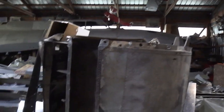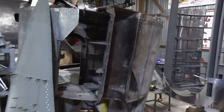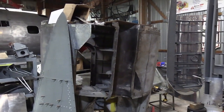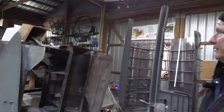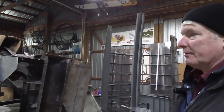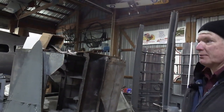Engine nacelle number three is the one that has the landing gear in it, so it's a pretty robust structure, and it's finally coming back together. This is engine nacelle number four — both of these come off the right wing. This one will be done next. It's a lot more intact, with some damage on the firewall and a few dings, so it won't be too bad. It should be easy compared to the first one.